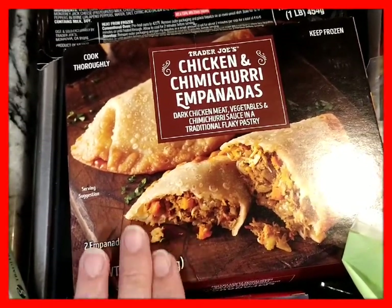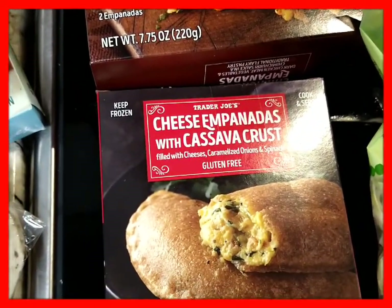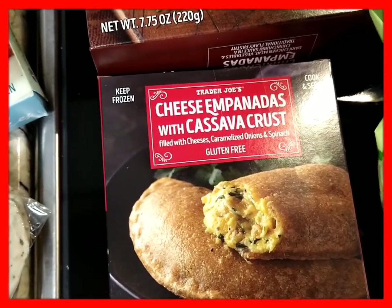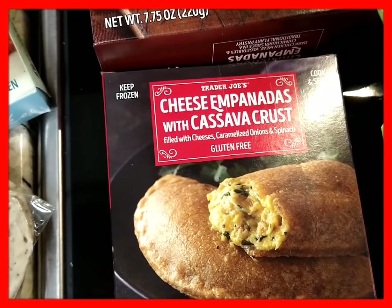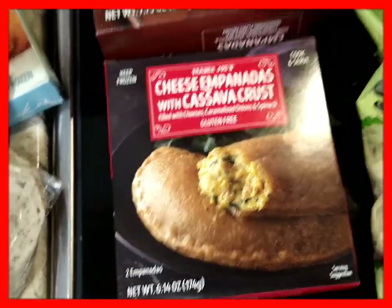The Chicken and Chimichurri Empanadas have dark chicken meat, vegetables, chimichurri sauce, and a traditional flaky pastry — I'm all about that. There are two empanadas. Right next to it were the Cheese Empanadas with cassava crust, filled with cheeses, caramelized onions, and spinach. This is a gluten-free product and there are two of them.